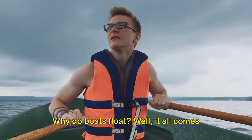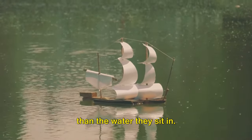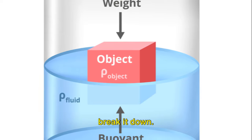Why do boats float? Well, it all comes down to a magical force called buoyancy. Boats float because they're less dense than the water they sit in. In other words, their weight is less than the volume of water they displace. It might sound a bit complex but let's break it down.